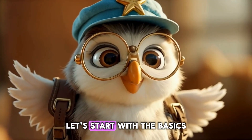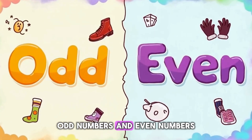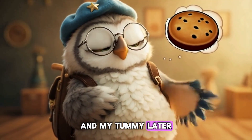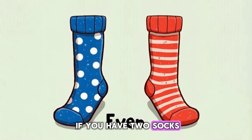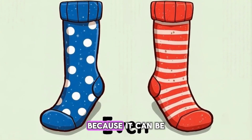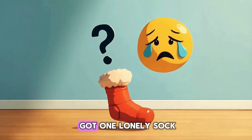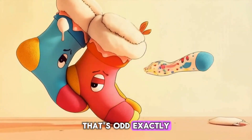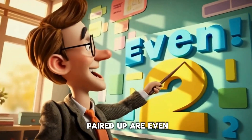Okay kids, let's start with the basics. Numbers can be sorted into two groups: odd numbers and even numbers. Let's look at socks. If you have two socks, that makes one pair. Two is an even number because it can be split into equal pairs. But if I lose one sock, then I've got one lonely sock. That's odd. Exactly — numbers that can't be paired up are odd, and numbers that can be paired up are even.